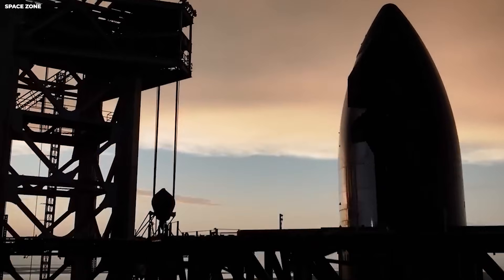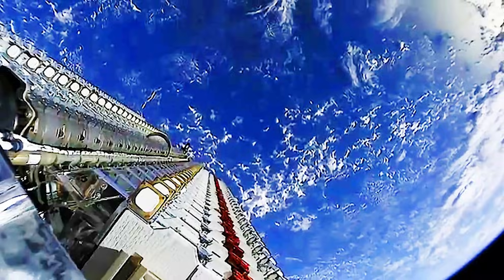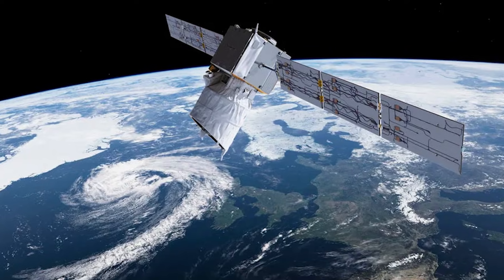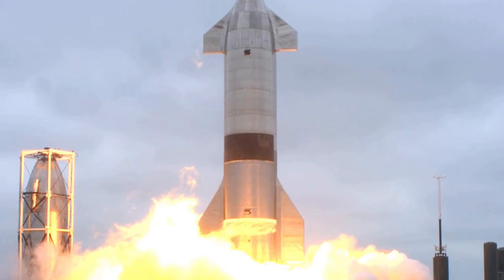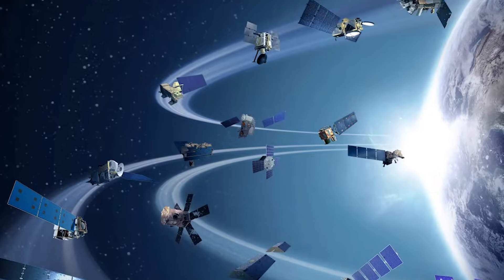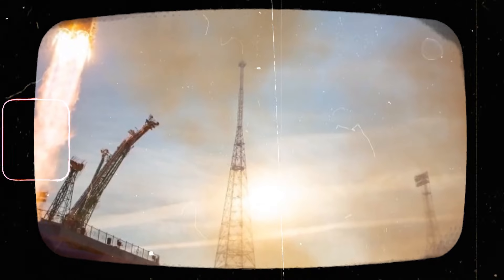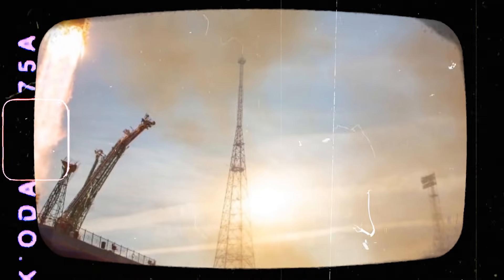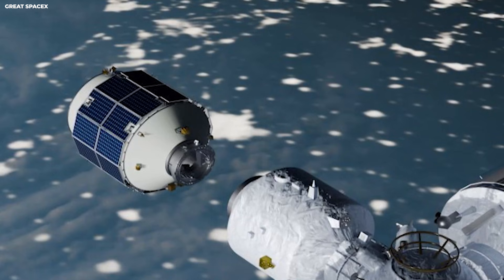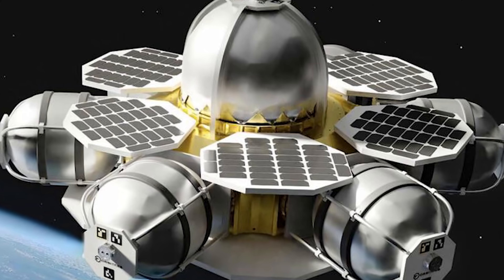They are not afraid to break things during tests to see how they work. This is how they built the Starlink system — a group of thousands of small satellites that provide internet to the whole world. They now have over 6,000 satellites in the sky, about the size of a kitchen table each, flying in a big web around the Earth. Because SpaceX owns the rockets, they can launch their own satellites for a very low price. It is like a trucking company owning the factory that makes the trucks and the fuel stations too, making it very hard for anyone else to compete.